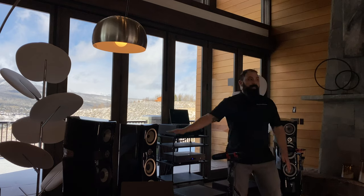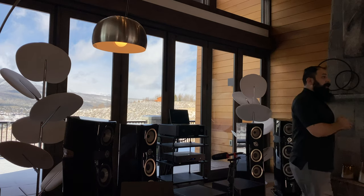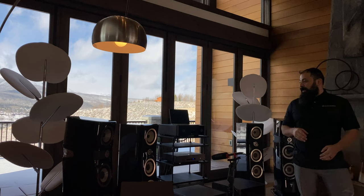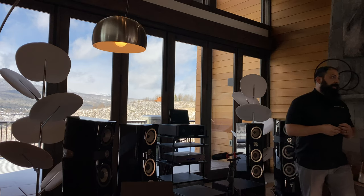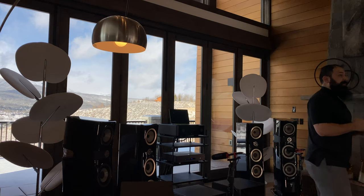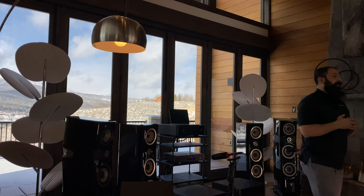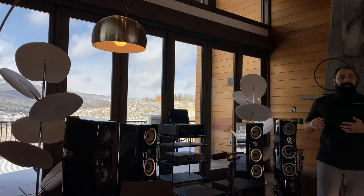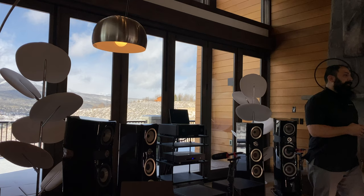The Sopras kind of ruined the Cantas for me, but I really enjoy these in their own right. They give you everything that the Sopras do — just a little bit more restraint. Detail, dynamics, clarity is all there, and the realism — I got goosebumps when we were playing some of those songs. I had my eyes closed and I really felt like I was transported to where these things were actually recorded. It's easy to listen to something and hear a recording, but with these you actually feel like you're there.